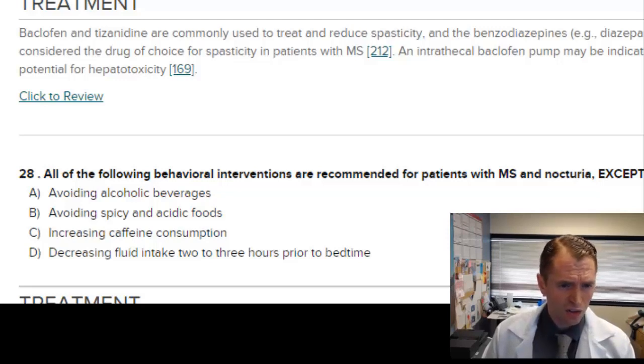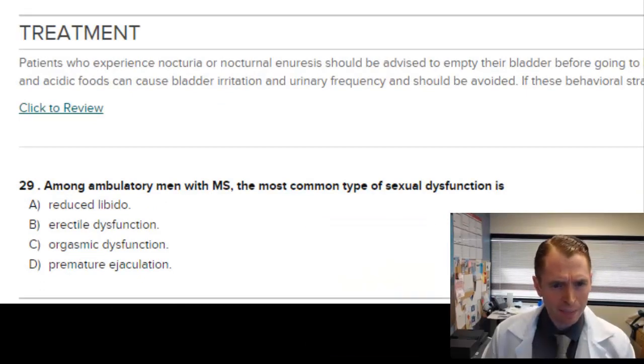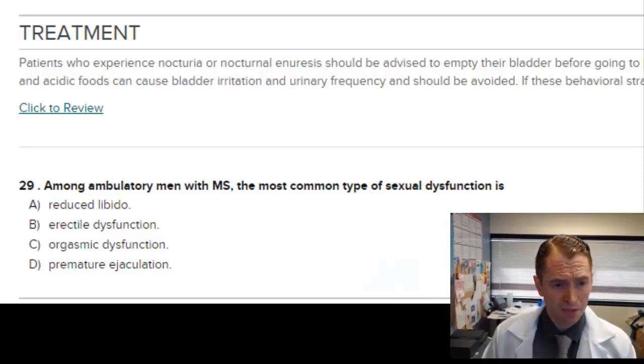For nocturia in MS patients, behavioral interventions include avoiding alcoholic beverages — that makes sense. Avoiding spicy and acidic foods — I'm not sure that prevents nocturia. Increasing caffeine consumption would probably worsen nocturia since caffeine is a diuretic — so C is definitely wrong. Decreasing fluid intake two to three hours prior to bedtime makes a lot of sense. Among ambulatory men with MS, the most common type of sexual dysfunction is erectile dysfunction — answer B. All of the listed options could occur, but erectile dysfunction is what people most commonly complain about.